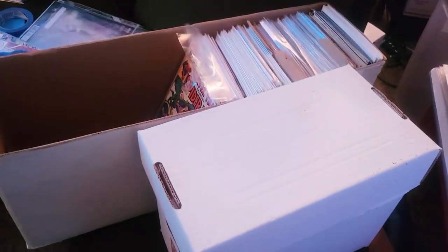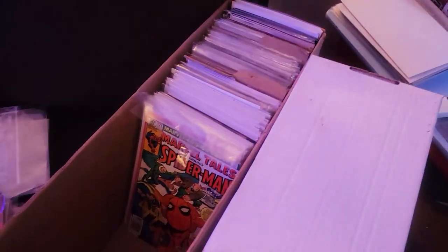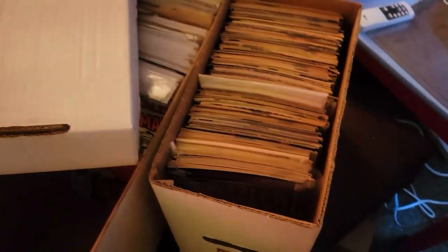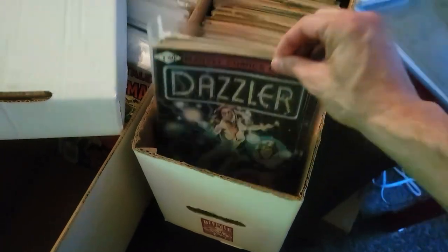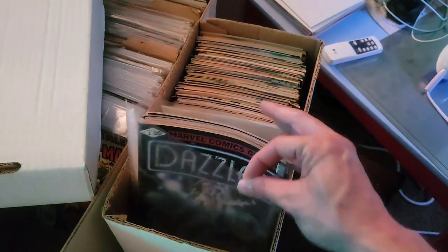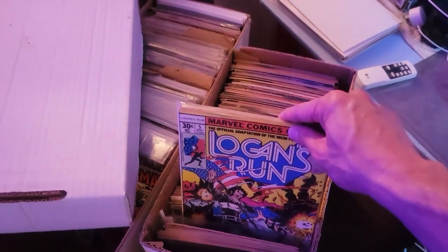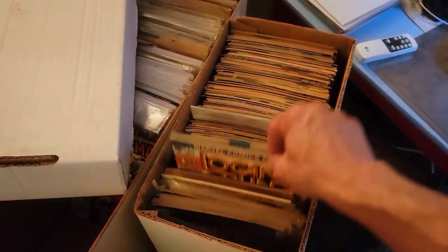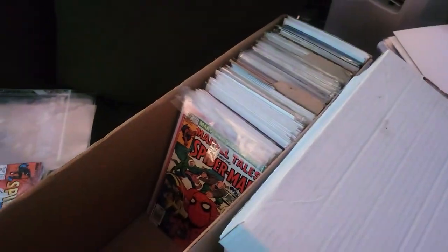Random stuff going on on the couches — these are parts of a couple of collections that I picked up that I'm trying to sort through. This is a pretty new one. Anybody need a Dazzler number one? I got like 20 copies. Anybody need a Logan's Run number five? I got like eight copies. Some Logan's Run number one — lots of goodies in there for sure.